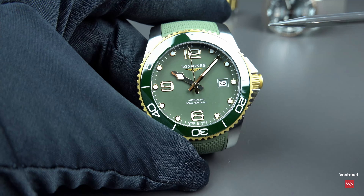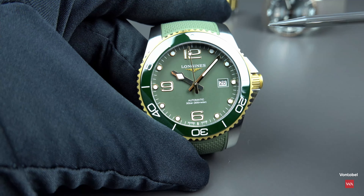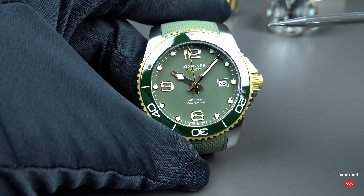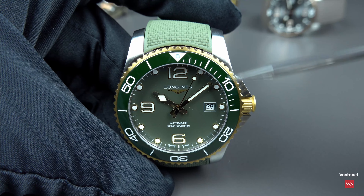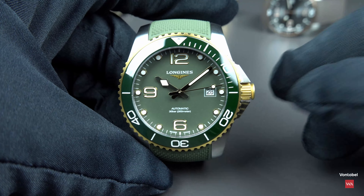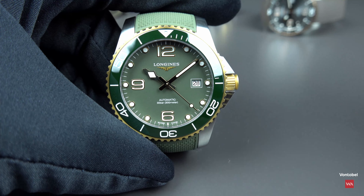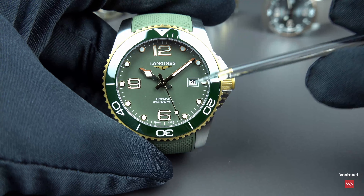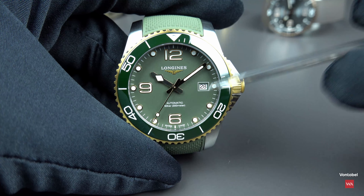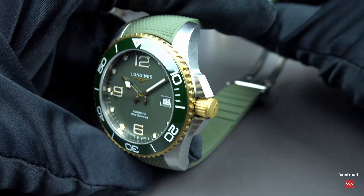Let's discuss the white date window again. Do you like it? We can argue yes, because the dots are white, the Superluminova in the hands is white, and the triangle, numbers, and indexes on the bezel are white. But I am not completely convinced. I think having a matching date window — a green disc matching the dial color with white numbers on it — would look better. I'd prefer it the other way around. Let me know in the comments.